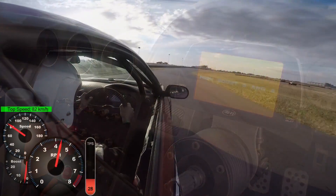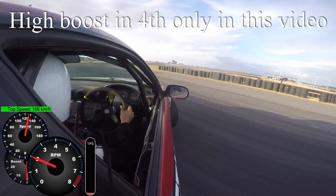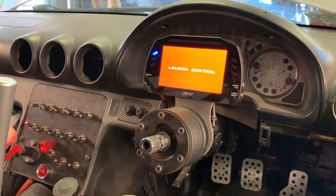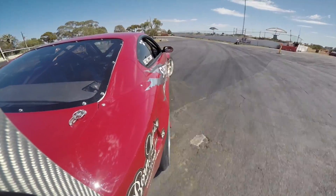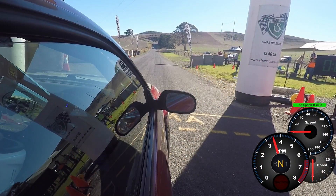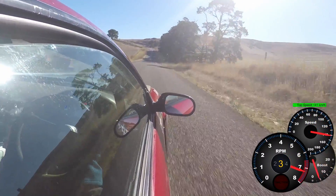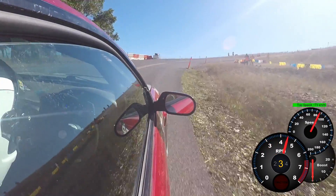I've got things like boost control. One of my favorites is the launch control. And traction control — this is the very first time I tested it out. It needs a lot of tuning, and maybe in the future I could do it with the electric throttle instead of timing, like it is in this video.